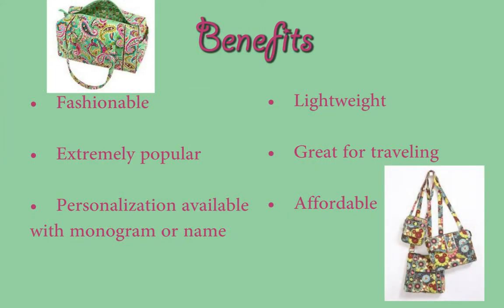Not only are Vera Bradley products fashionable, they're extremely popular. They can be personalized with your name or monogram. They're great for traveling and also very affordable.